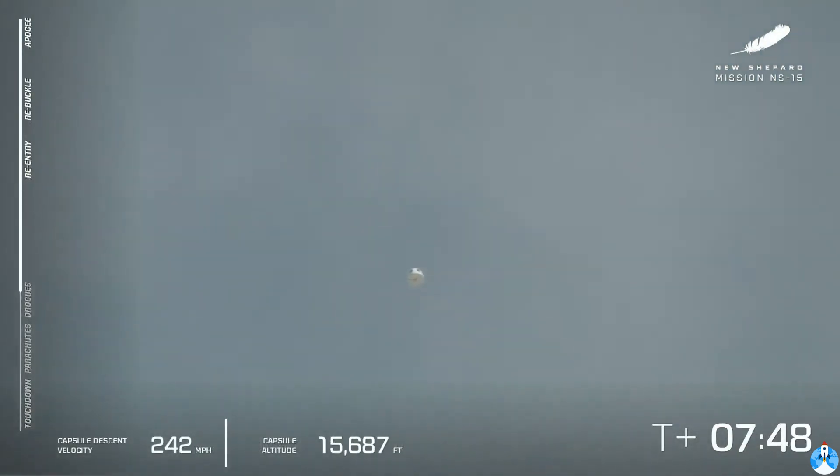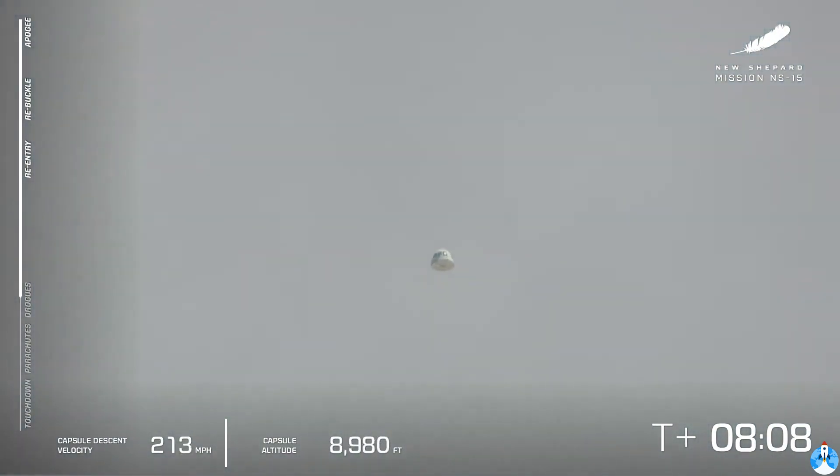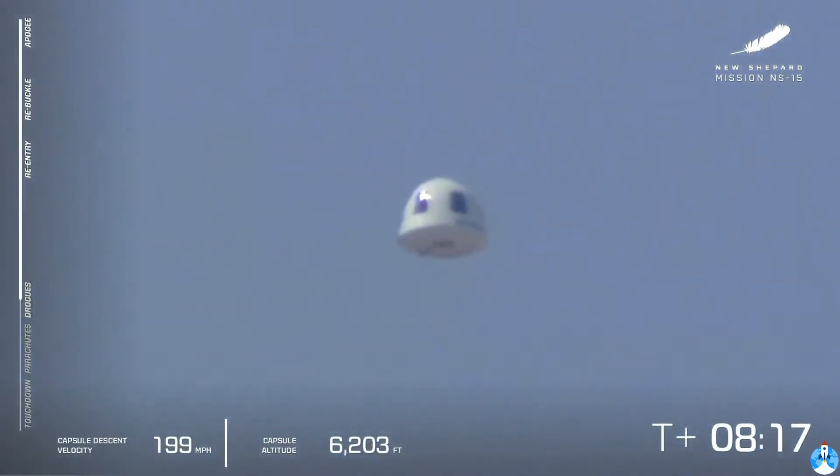Just put in those drag brakes, put in the watch fins, fuel her up, let's go again. But the show is not over — we do have the crew capsule. On board we have Mannequin Skywalker, as well as a couple of payload lockers filled with postcards from Club for the Future from students around the world. We are waiting to see the drogue chutes come out, followed by the main parachutes. And a little wink from one of those big, beautiful windows.